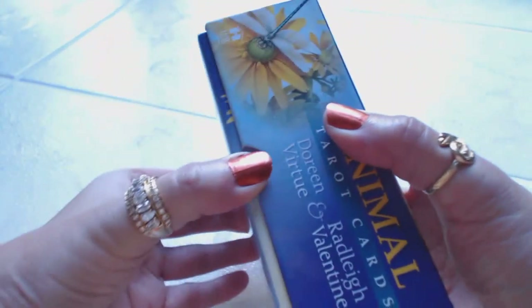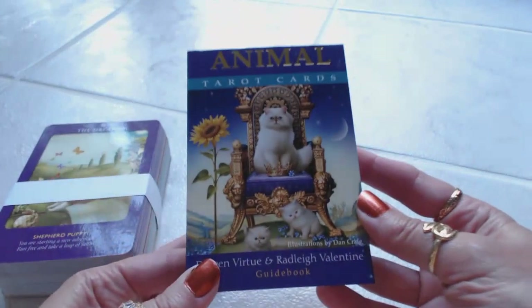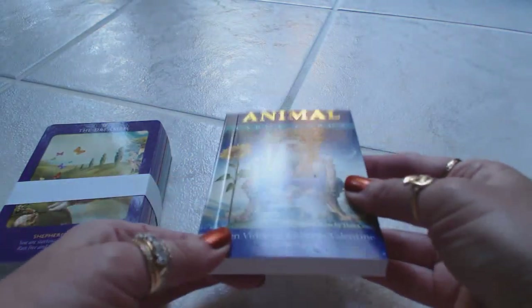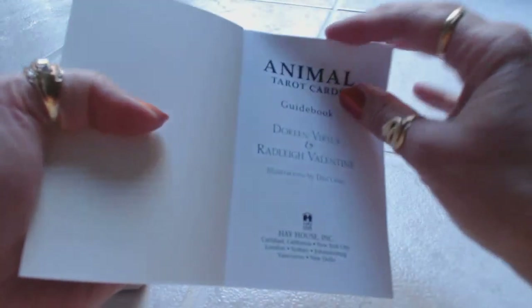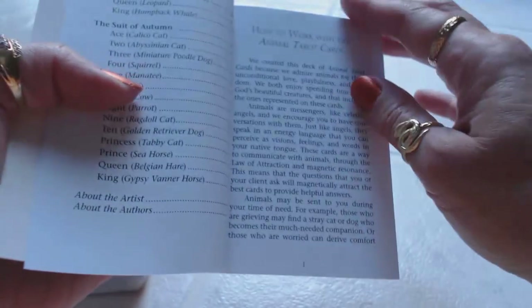A very well-made box, very nice packaging. I just received these about a half an hour ago, so I'll be reviewing these for the first time as I'm seeing them as well. Here we have a nice guidebook — nice heavy cover, matte finish — and inside the guidebook we have our table of contents and how to work with the Animal Tarot cards.